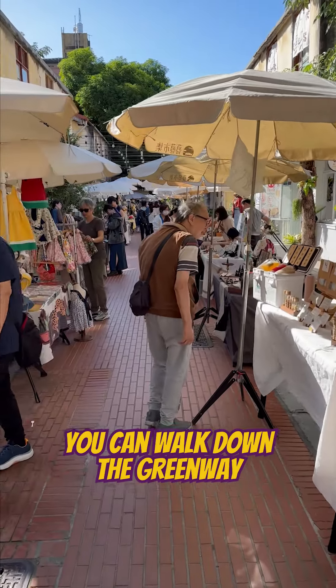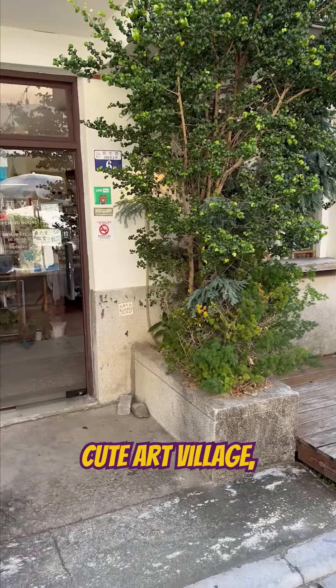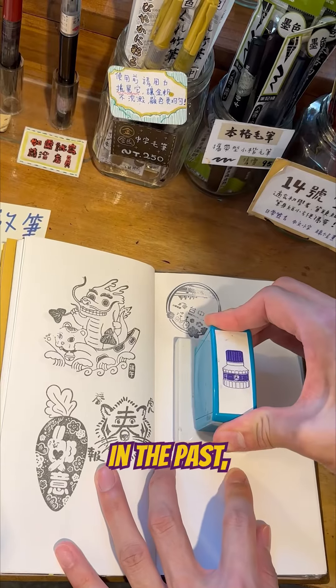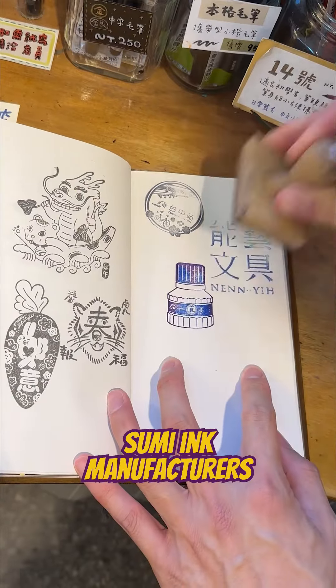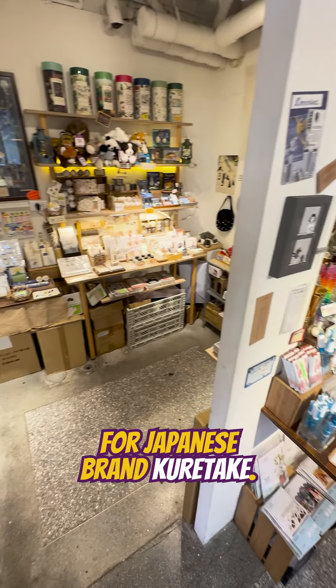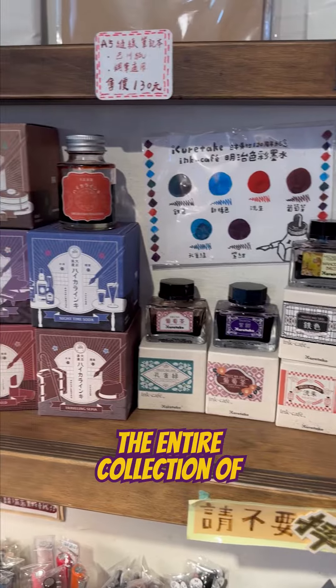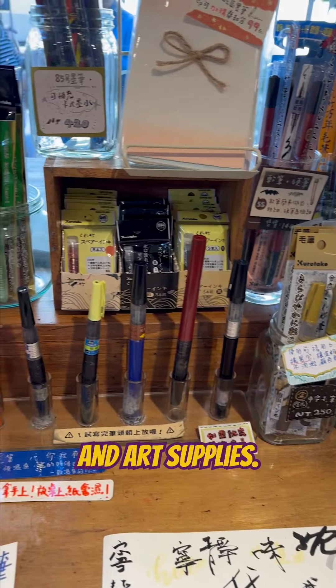Afterwards, you can walk down the greenway until you reach this cute art village, where you'll be able to find Nan-E stationery. In the past, Nan-E used to be sumi ink manufacturers for Japanese brand Kuretake, but after they rebranded, they began to carry the entire collection of Kuretake's brush markers and art supplies.